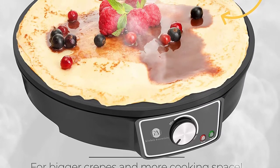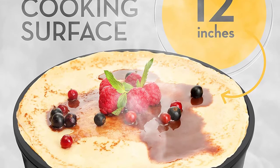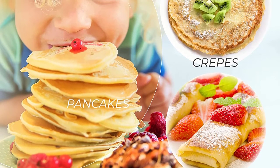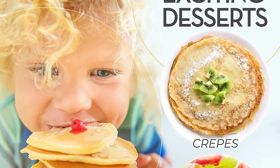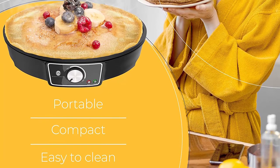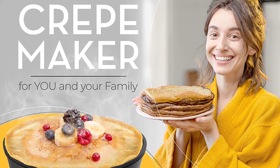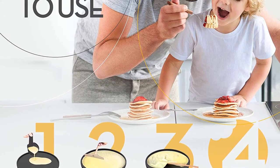Sounds easy already, doesn't it? This is how it's going to happen with the Common Heater 137463 Electric Crepe Maker from Gundam Kitchen Essentials. This 2.6-pound crepe maker is probably one of the easiest crepe-making devices you've seen. With its 12-inch non-stick aluminum surface, even your kids can cook on it. This 1000W 120V crepe maker comes with precise temperature control, and the built-in indicator light will let you know if you've hit the right temperature.